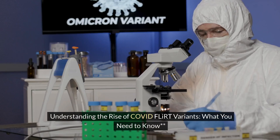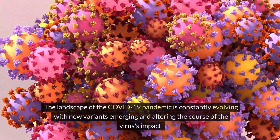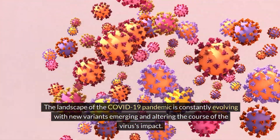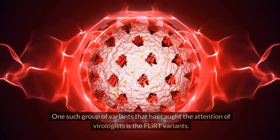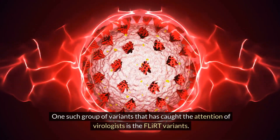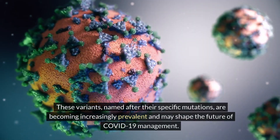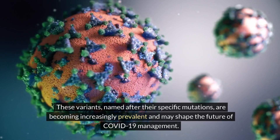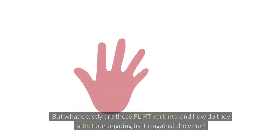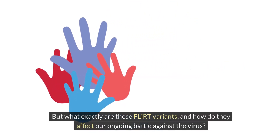Understanding the Rise of COVID FLIRT Variants: What You Need to Know. The landscape of the COVID-19 pandemic is constantly evolving, with new variants emerging and altering the course of the virus's impact. One such group of variants that has caught the attention of virologists is the FLIRT variants. Named after their specific mutations, these variants are becoming increasingly prevalent and may shape the future of COVID-19 management. But what exactly are these FLIRT variants, and how do they affect our ongoing battle against the virus?